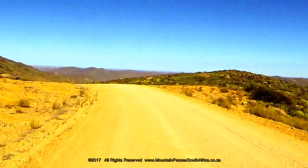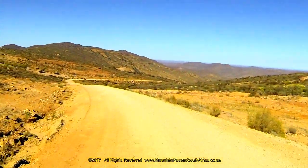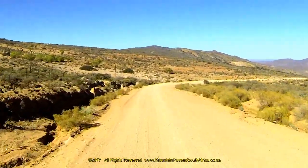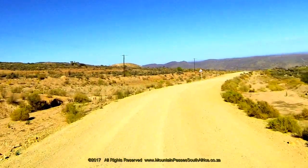Here the road starts heading into the south as it follows the western rim of Marmont's Kloof. At the 8.7 kilometer mark there's a tight right-hand bend which leads into a short steep descent and levels off in a dip at the 9.7 kilometer point.